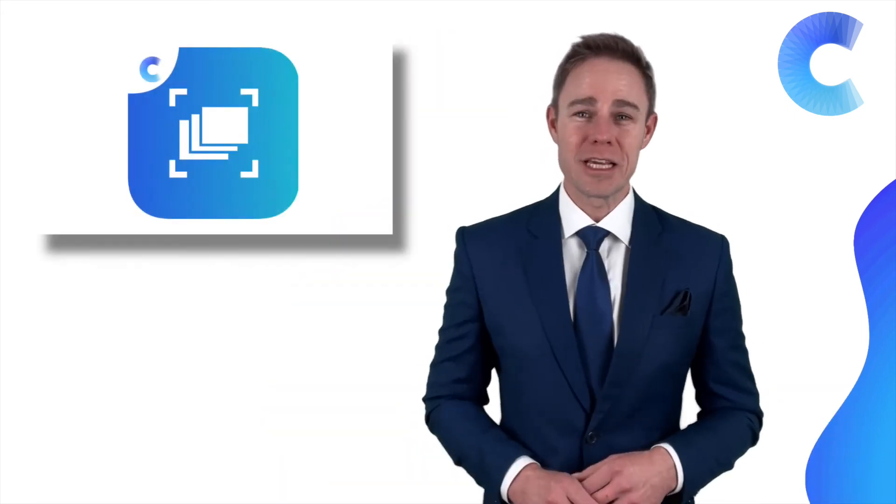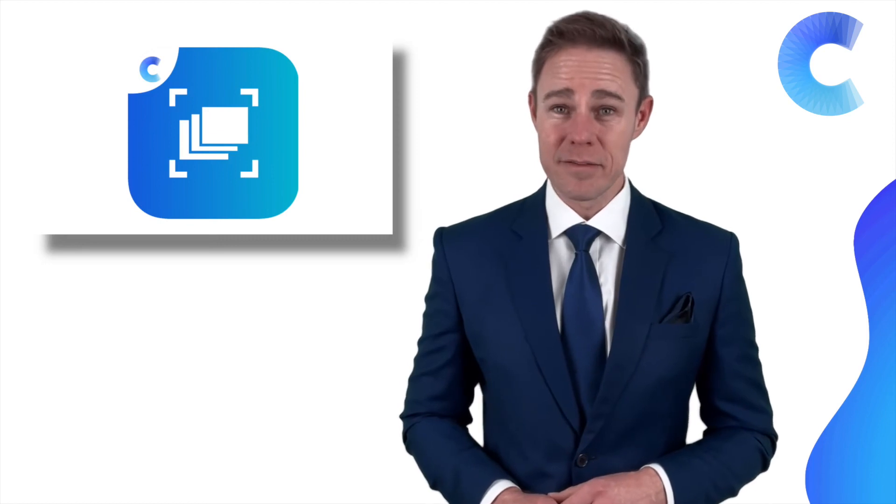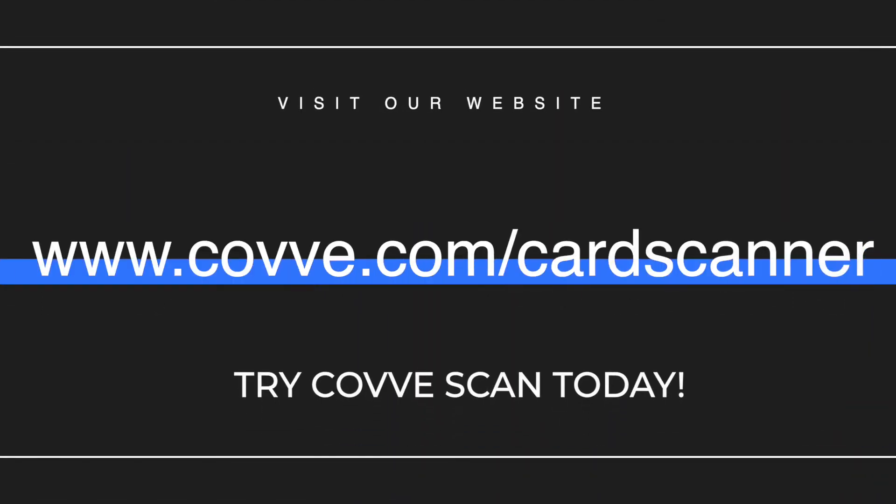We encourage you to give CodeScan a try — it delivers as promised. Check it out at code.com/card-scanner.